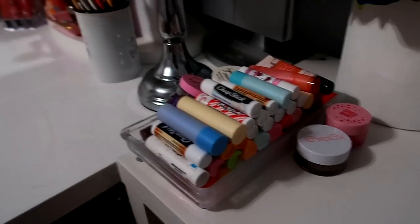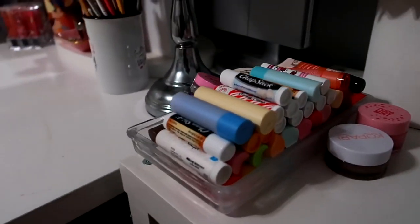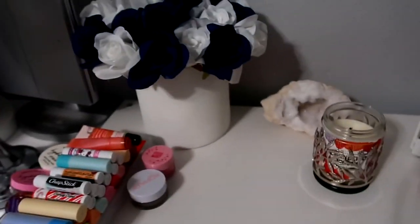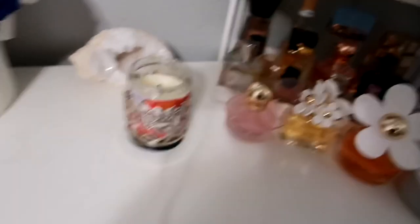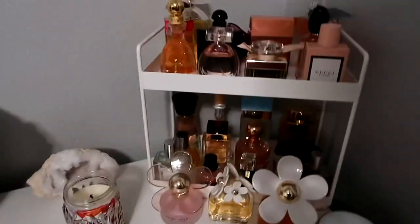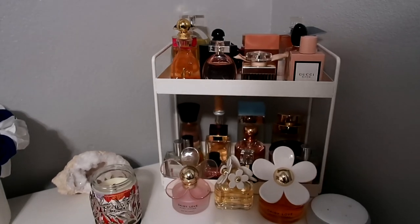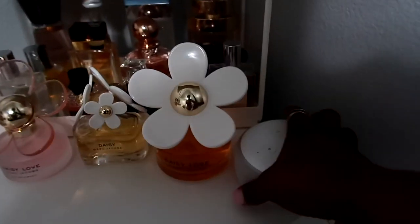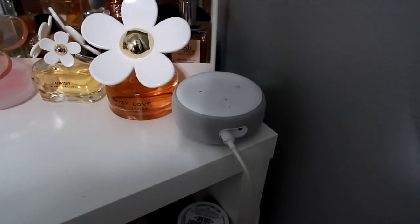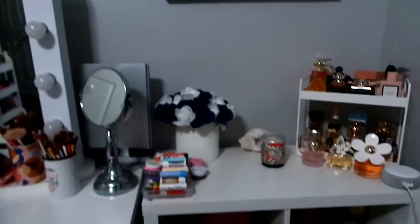I keep this tray of all my lip balms right here - I have a whole lot of EOS lip balms, a lot of Chapstick, and just a lot of everything. I have these two lip scrubs right here. I keep this nice decor gym piece that I got from At Home. I have a candle right here. I recently got this tray to put my perfumes on - this is a nice little overview of all my perfumes. And then I have my Amazon Echo right here.